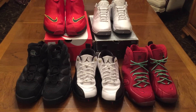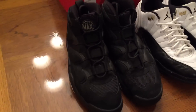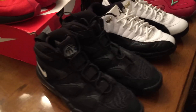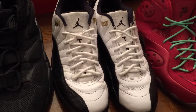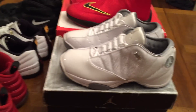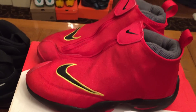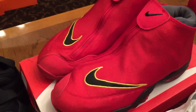These five pairs here are all size 11.5. First up, a pair of Nike Uptempo Air Maxes, asking $60 shipped on those. Jordan 12 Taxi 12 Lows, asking $100 shipped on those. A pair of Varsity Red Zoom Rookies as well. Next, a pair of Jordan 12.5s, asking $50 shipped on those. And last, the Zoom Flight the Gloves in a Varsity Red colorway, asking $90 shipped on those.